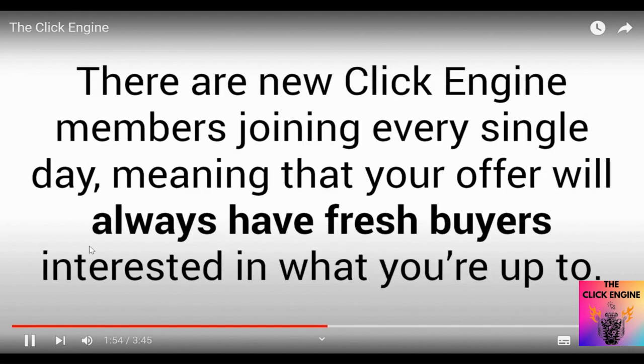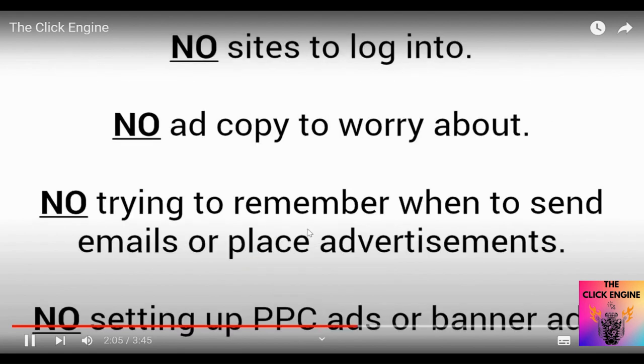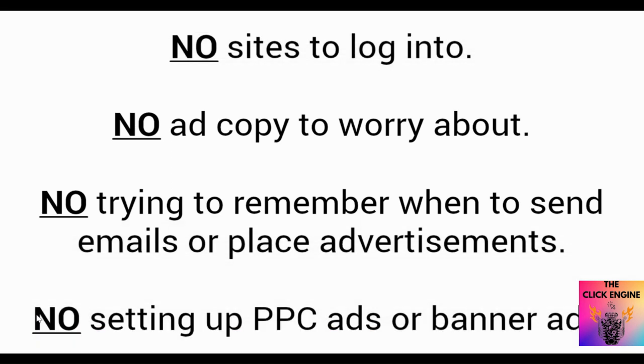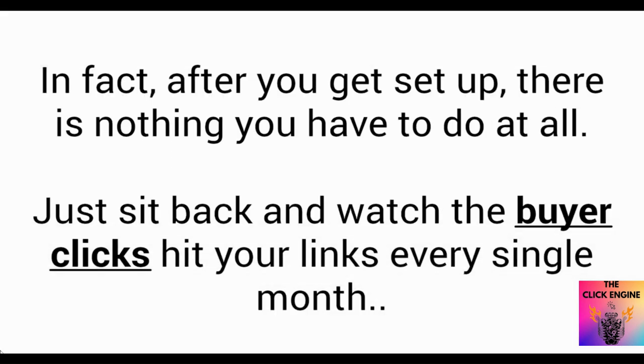You sit back and get non-incentivized buyer clicks to your offer every single month without fail. There are new Click Engine members joining every single day, meaning your offer will always have fresh buyers interested in what you're up to. The beauty of the Click Engine is its simplicity — no sites to log into, no ad copy to worry about, no trying to remember when to send emails or place advertisements, no setting up PPC ads or banner ads, none of that. After you get it set up, there is nothing you have to do at all — just sit back and watch the buyer clicks hit your links every single month.